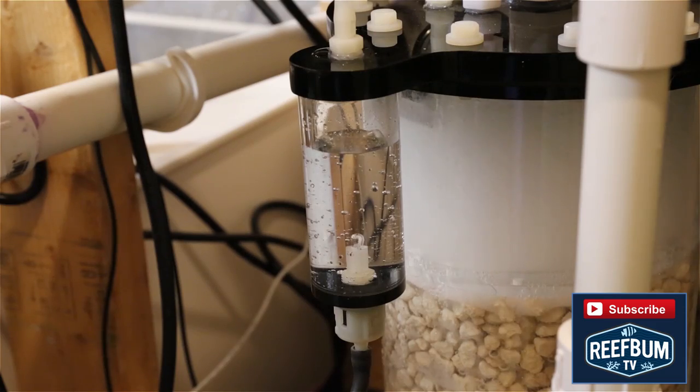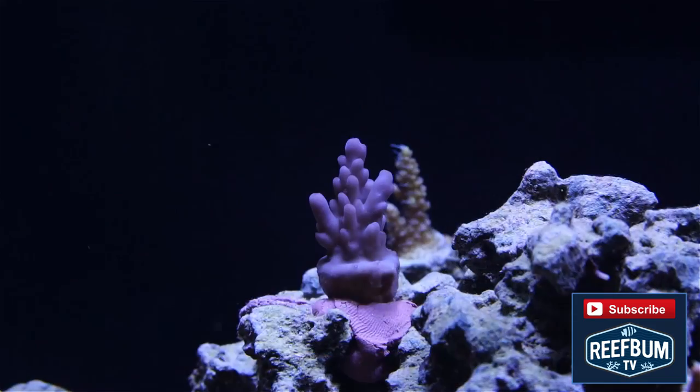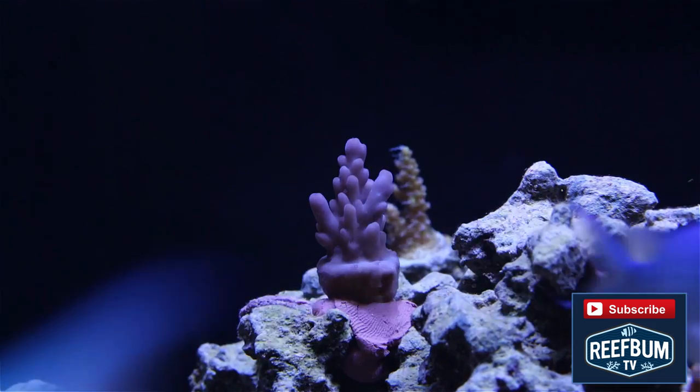The pH of the effluent coming out of the calcium reactor is low, so sometimes it is necessary to also use a kalkwasser reactor to boost pH and further augment calcium and alkalinity. I've had a lot of success using both reactors with my tanks.